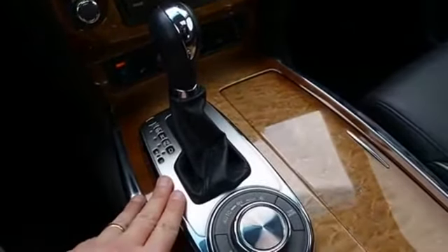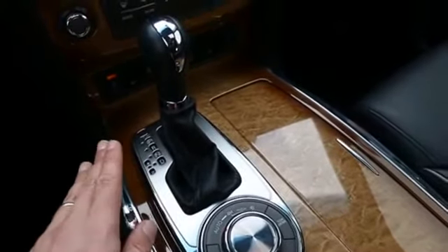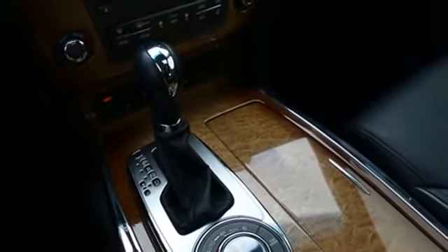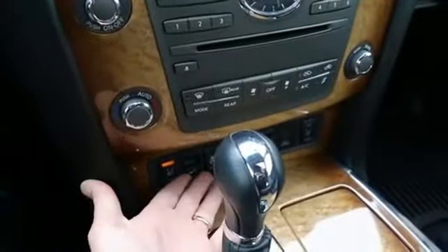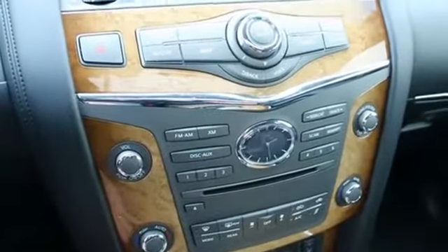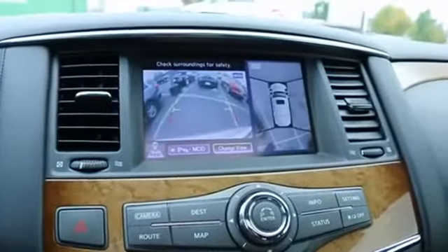The seven-speed automatic transmission helps with performance and fuel economy. We have an EPA rating of around 20 miles per gallon on the highway — excellent for a full-size luxury crossover SUV with a whopping 400 horsepower. Features include power and heated front seats, heated steering wheel, multi-zone climate control, a great-sounding Bose studio and wheel sound system, navigation system, and rear parking camera.